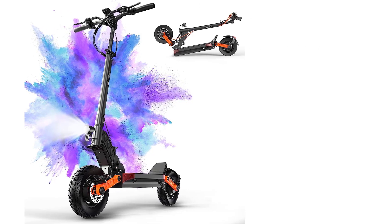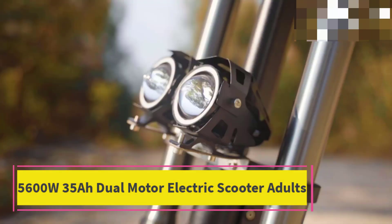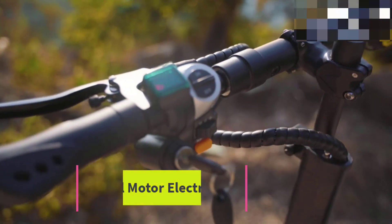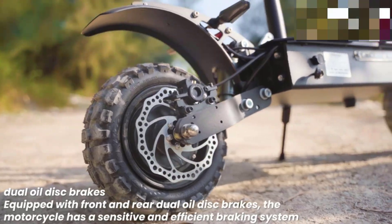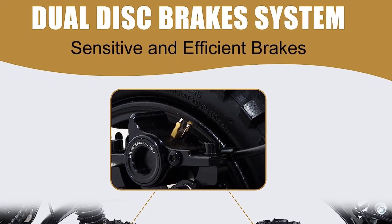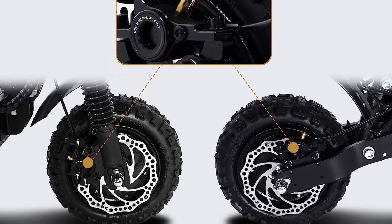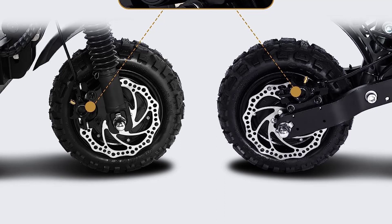At number four: the 5600W 35Ah dual motor electric scooter for adults. Powered by dual 2800W motors, this adult electric scooter can reach a top speed of 50 miles per hour and easily climb up to 50-degree inclines. Its 60V 35Ah battery allows this e-scooter to run 45 to 56 miles on a charge.